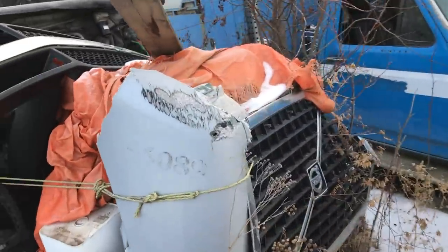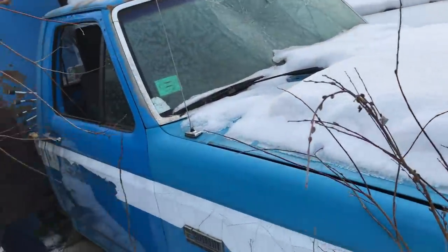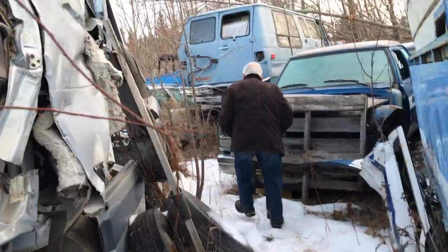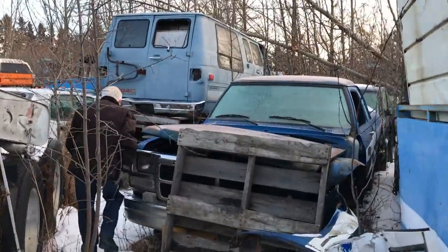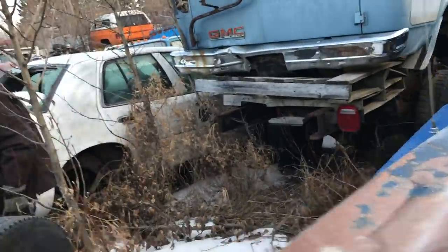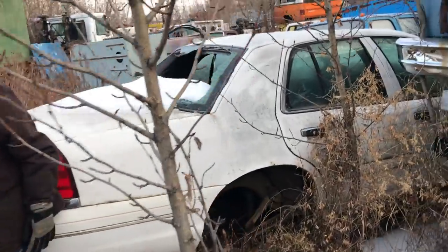Well, you got some rigs in here — big trucks. You're doing a good job navigating all these little paths here. I guess if you've done it for 50 years, it's probably no big deal.